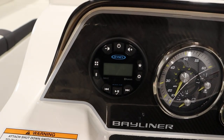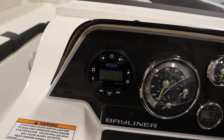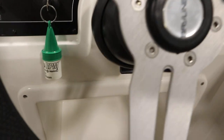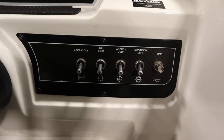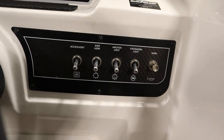It has a Jensen AM-FM Bluetooth stereo with AUX-USB inputs, lighted helm switches, a 12-volt power outlet, tilt steering, a courtesy light, navigation and anchor lights, an electric horn, and a bilge pump.